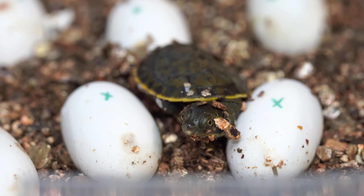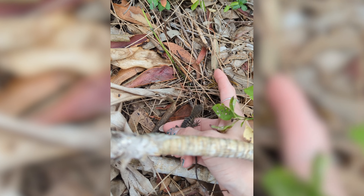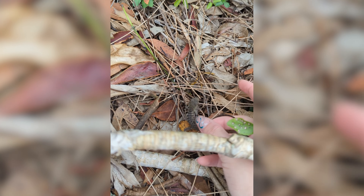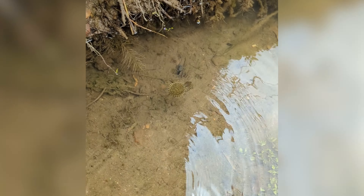You can always hear someone running down the hallway yelling my name going 'the babies are here, the babies are here.' The hatching part, seeing them finally come out, is very exciting — but I prefer the release, because I get to scope out where they're going to go. You get to pop them in the water and then they just swim away like, 'see you later, that's all good, thanks for that.'